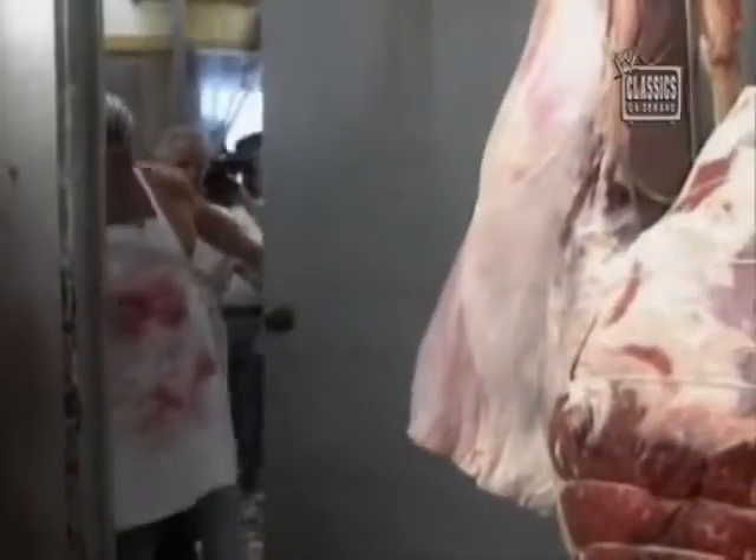Welcome to Americana Butcher Shop. We don't sell no soda pop, but if you're looking for good beef, this is the place to stop. Ernest, come on over here. We're going to take you in the treasure chest of beef right here and show you what it's all about here at Americana.